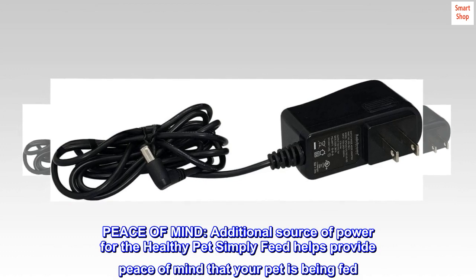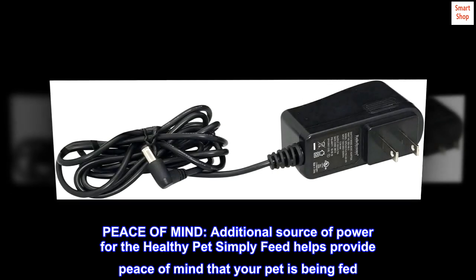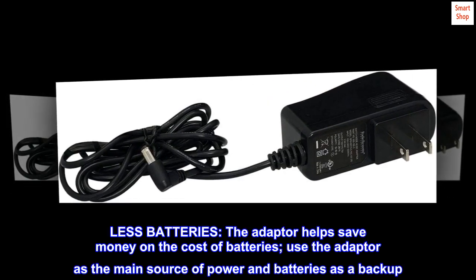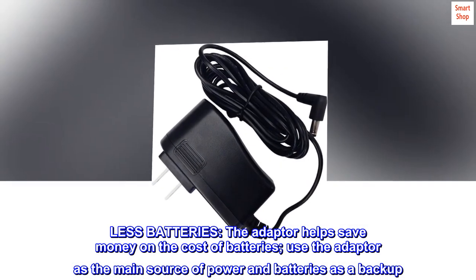Peace of mind — an additional source of power for the Healthy Pet Simply Feed helps provide peace of mind that your pet is being fed. The adapter helps save money on the cost of batteries; use the adapter as the main source of power and batteries as a backup.